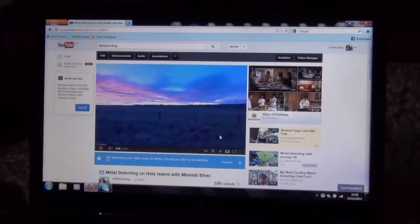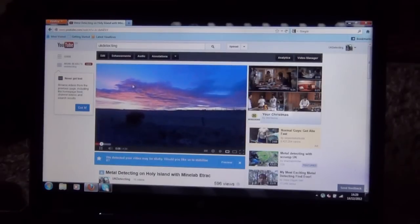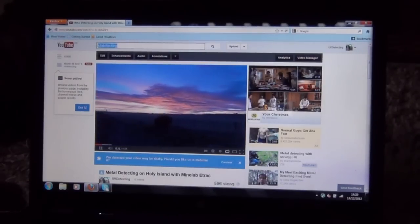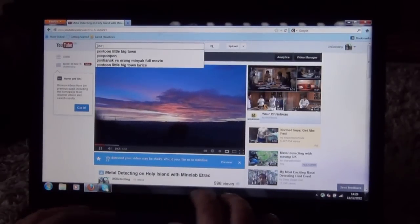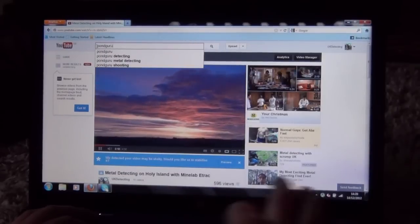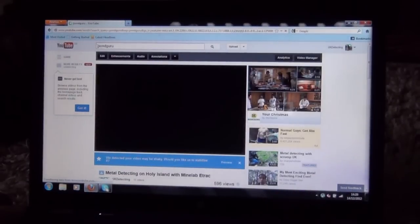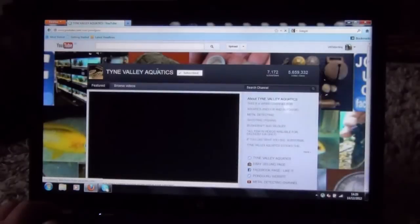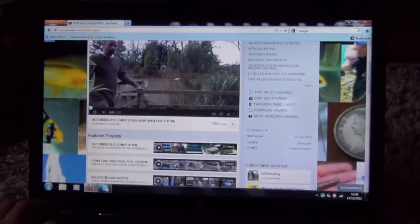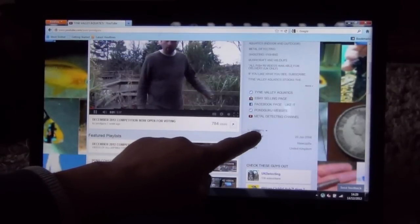So how do you send me a message? I'll show you how to send me the message with your video attached. The first thing you need to do is go to the search bar at the top and put in Pondguru — P-O-N-D-G-U-R-U. Then go to my channel and scroll down until you see the Pondguru channel.